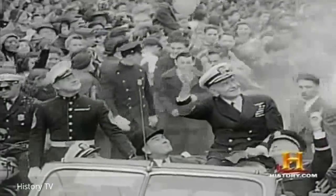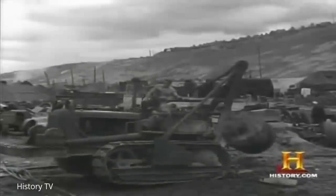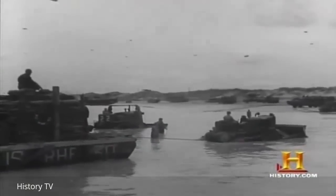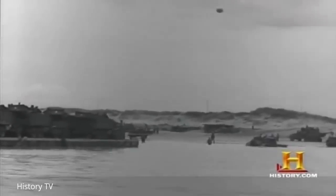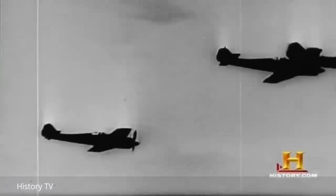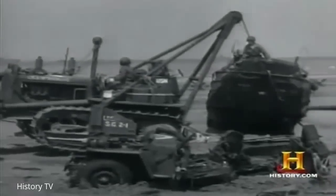Admiral William 'Bull' Halsey acknowledged earthmoving technology's contribution to the final victory. He said the four machines that won the war in the Pacific were the submarine, radar, the airplane, and the tractor bulldozer.